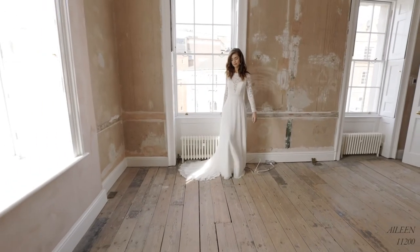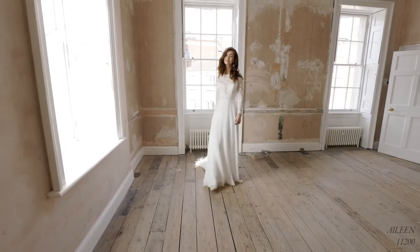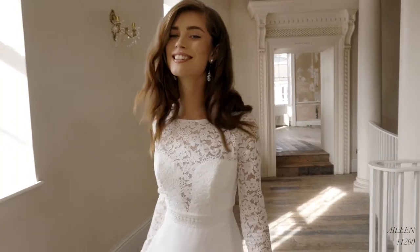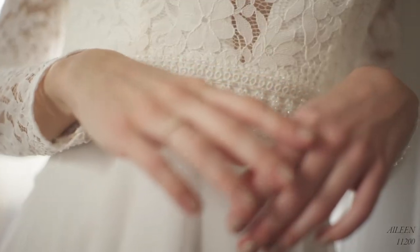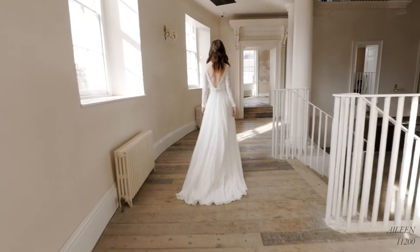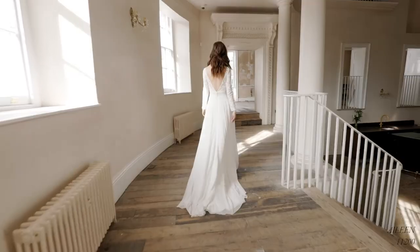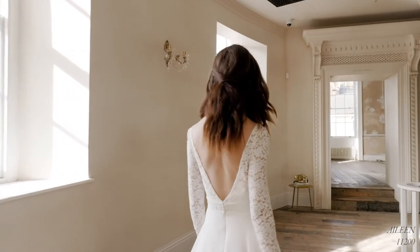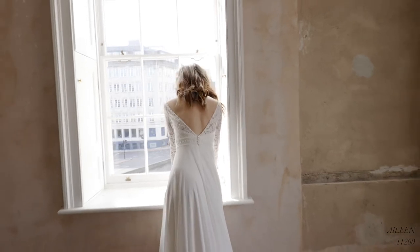Aileen, style 11200, is a fresh update on a classic A-line gown. The flattering Sabrina neckline in all-over lace reveals a plunge front lining that's just the right amount of daring. Long sleeves add modern modesty to this look, and a delicate beaded trim helps to highlight the lace and add a touch of shimmer. The floaty chiffon skirt keeps things relaxed and romantic, and the sweep-length train means you'll be dancing all night long.